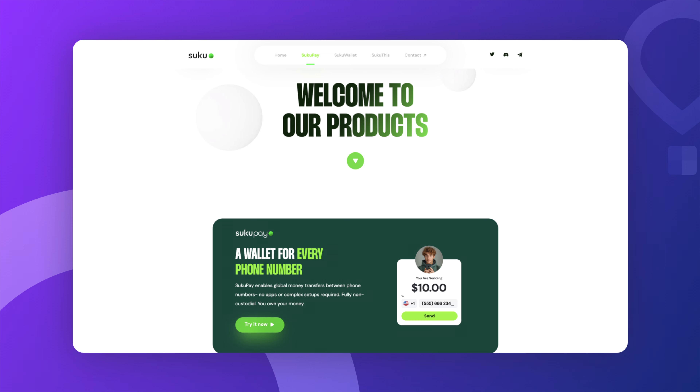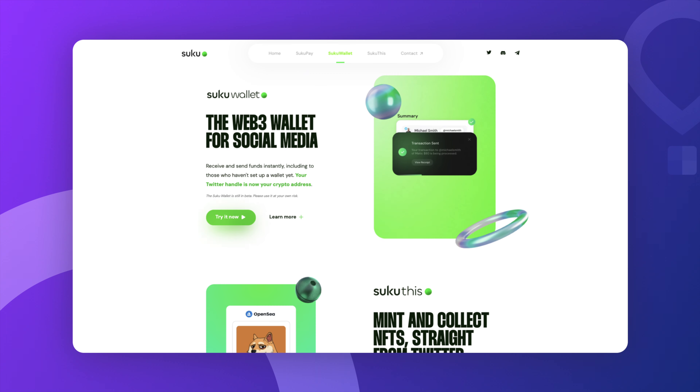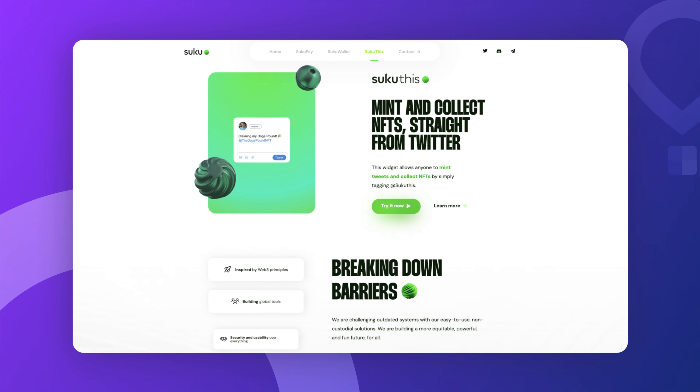Then there's the Suku protocol, which gives every social media account a fully functional Web3 wallet. So imagine you're scrolling through your favorite social platform and boom, you're suddenly ready to dive into Web3 without even lifting a finger. This project is all about bringing Web3 to regular people, not just crypto nerds. From NFTs to DeFi, Suku is building tools that could make Web3 as easy as using your favorite applications.